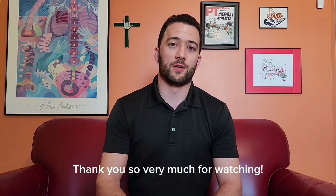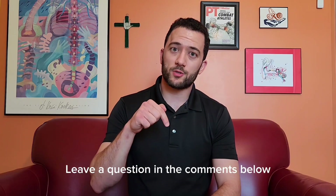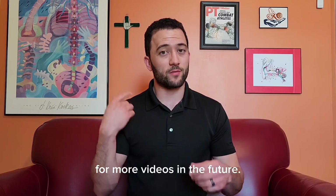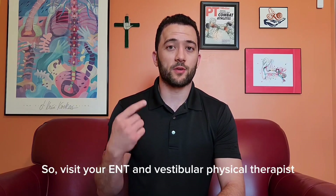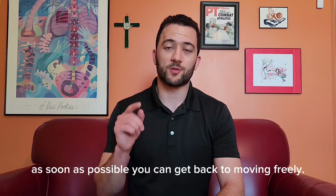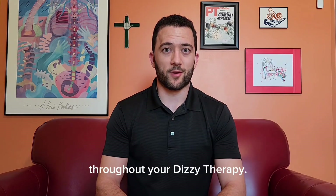Thank you so very much for watching. Always stay curious about these incredible bodies. Leave a question in the comments below, because I would love to know what you all want to learn. Subscribe to Dizzy Therapy for more videos in the future. And remember, dizziness, imbalance, and vertigo are never normal. So visit your ENT and vestibular physical therapist as soon as possible, so you can get back to moving freely. Have a great rest of your day, and may God bless you with stability throughout your Dizzy Therapy.